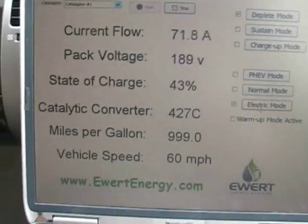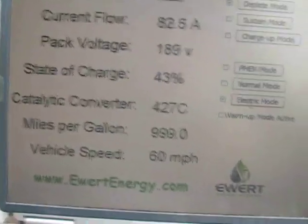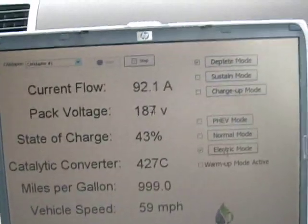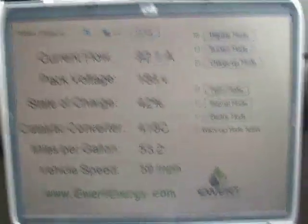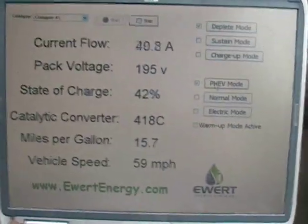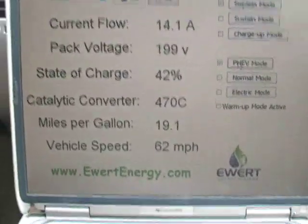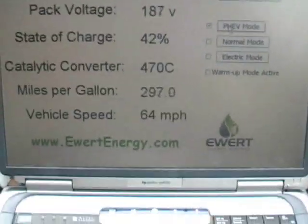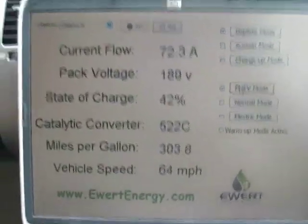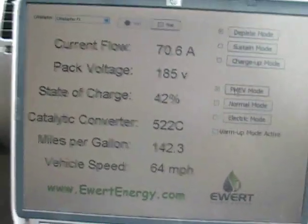The big thing at these speeds is that the electric motor has to fight really hard against wind resistance. Let's go back to hybrid mode. This is again under full acceleration — 19 miles per gallon at flooring it basically. We're still taking full advantage of the electric motor first.